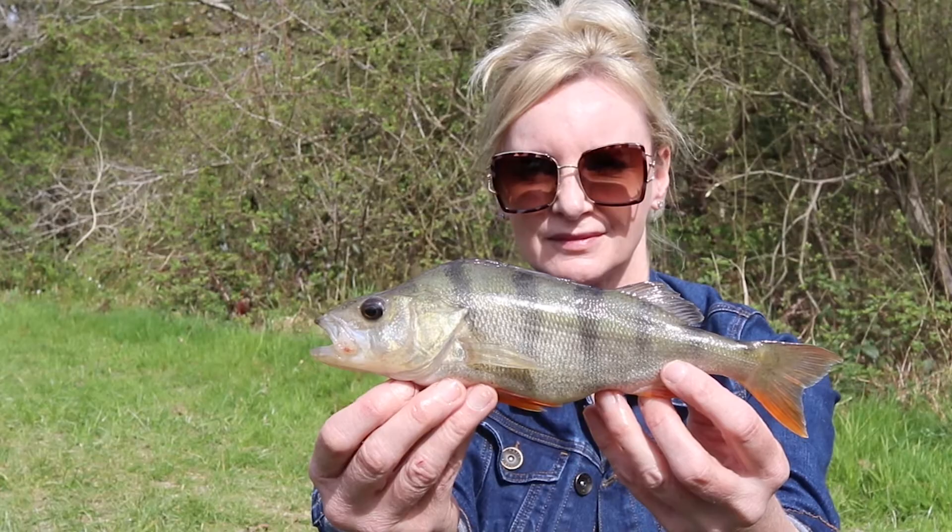Oh look, Claire caught me a live bait. Is it time for tea yet?